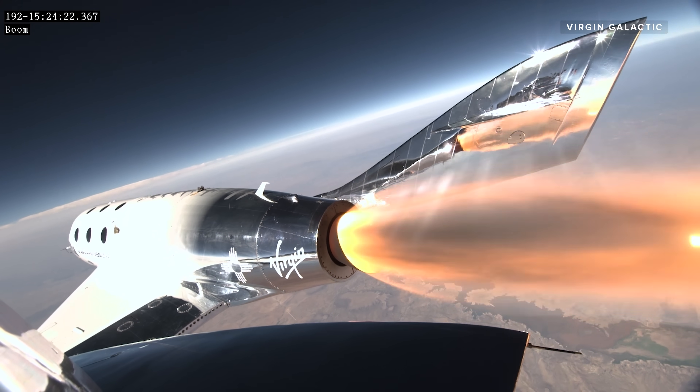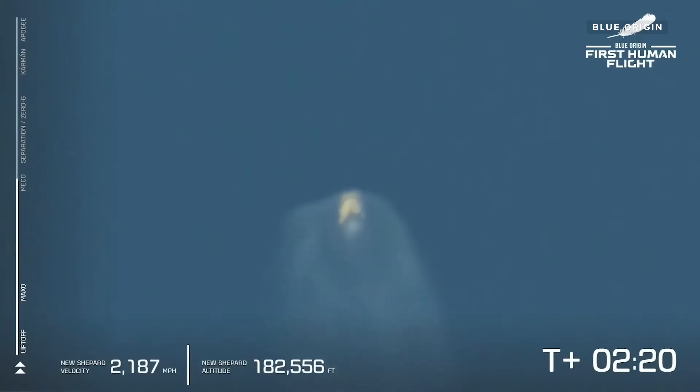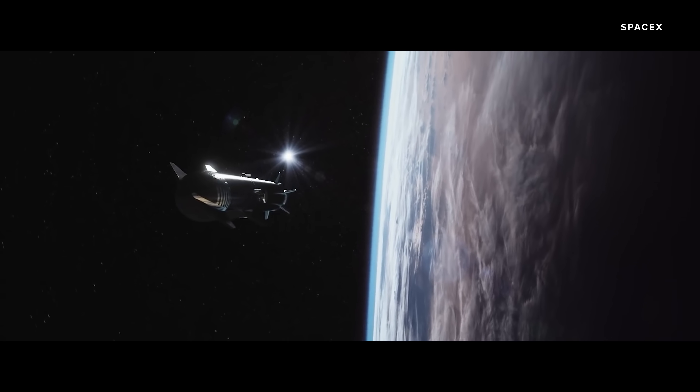The main difference between what we've already seen from Blue Origin and Virgin Galactic and those high-profile suborbital flights really has to do with altitude and speed. You need more of both to escape the gravity well of Earth in order to get up to orbit, which is kind of where a lot of the magic happens. To get into orbit, you need to escape Earth's gravity, and to do that you need a whole lot more firepower — that's where the Super Heavy and its 29 Raptor engines come into play.